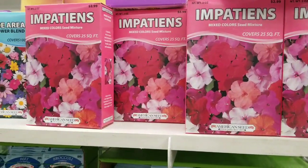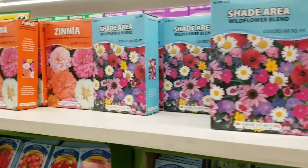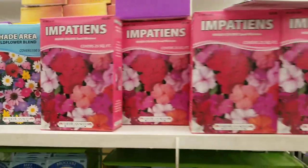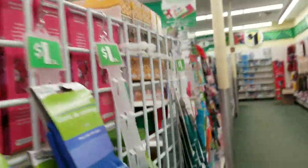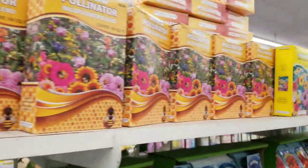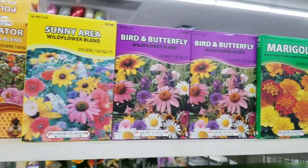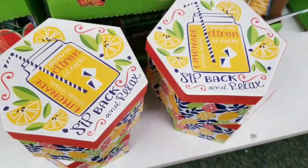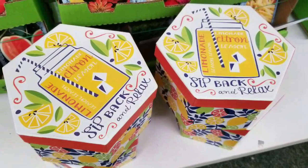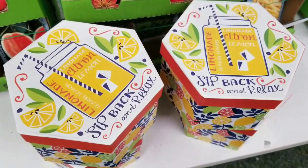One of my faves is their box of seeds — all the different types of flowers you can plant. Plant them in sunny areas, and even some are safe for shade. Last year I made a huge beautiful garden outside that I was able to cut all the way into the fall for inside flowers. And I love their cardboard boxes — so cute, fun fun fun.